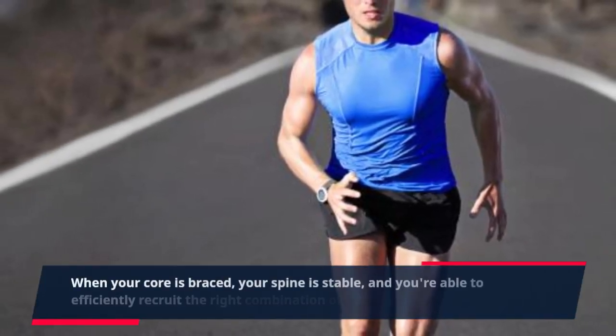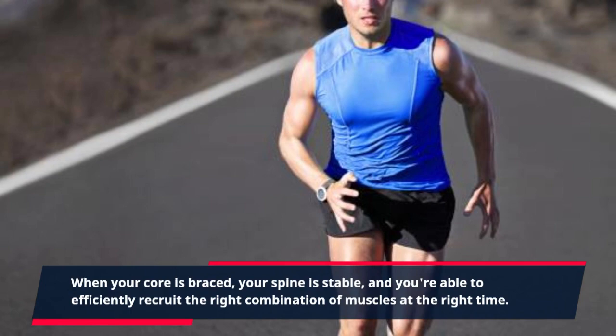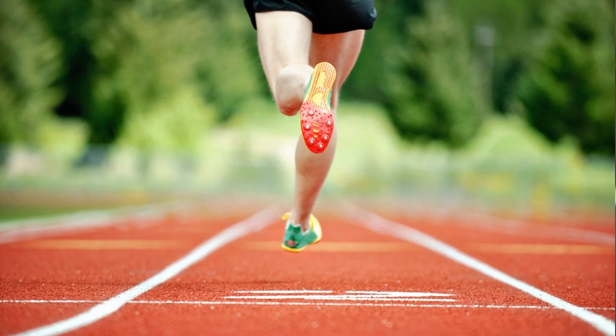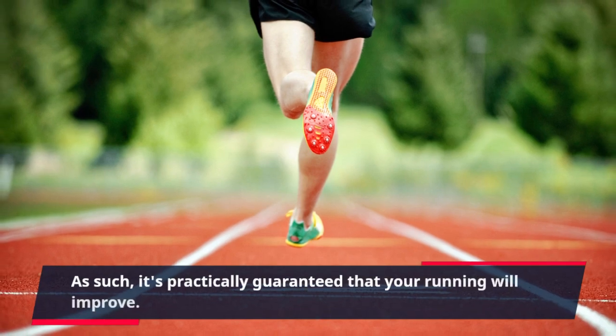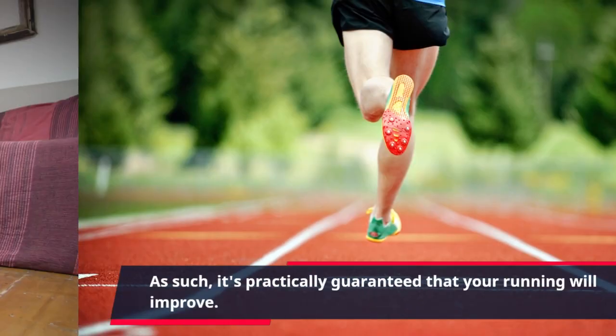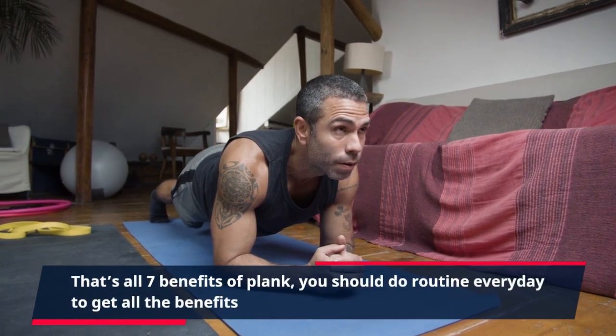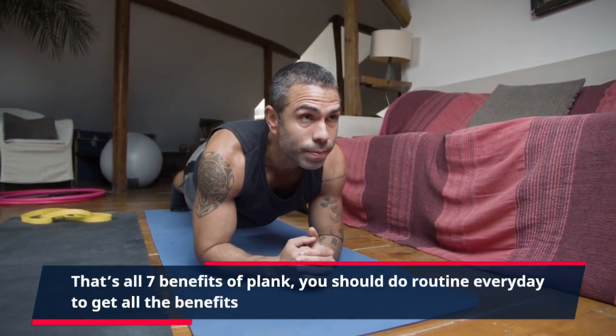When your core is braced, your spine is stable, and you're able to efficiently recruit the right combination of muscles at the right time. As such, it's practically guaranteed that your running will improve. That's all 7 benefits of plank — you should do the routine every day to get all the benefits.